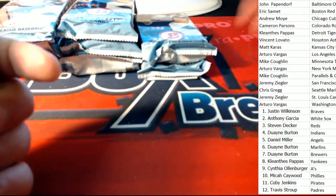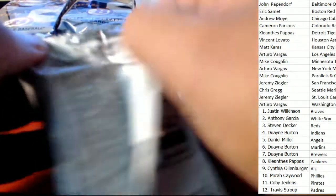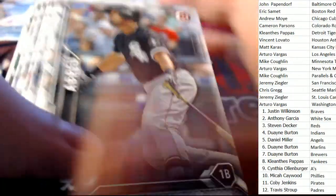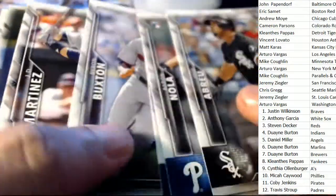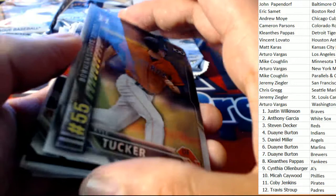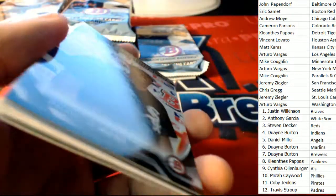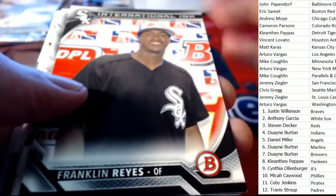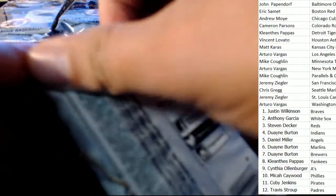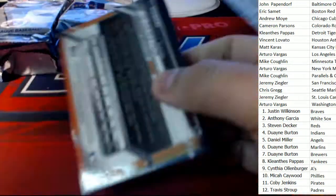That was a couple inserts — that was unusual, so I just had to thumb through that again. That's all that was in there — just a Klesko. We're halfway through and we haven't seen a lot of parallels come out yet. So far it's been kind of a dud box — what does that mean for us?